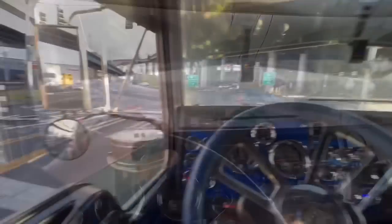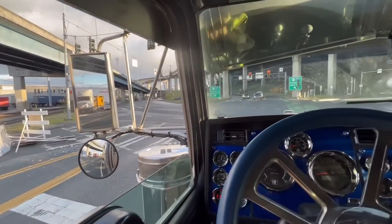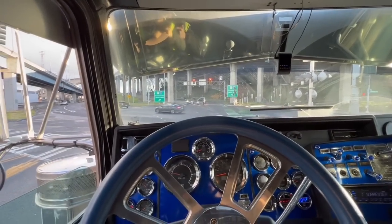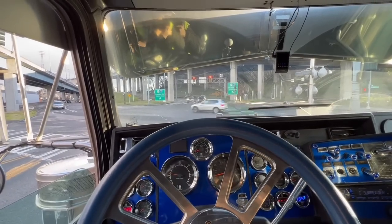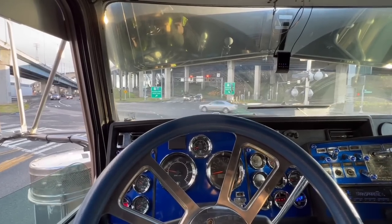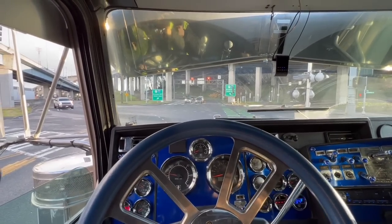Just like that, we got our loaded container. Took us about one and a half hours just to pull one container. Sometimes at these ports, that's where all the waiting time is — we do more waiting and sitting around than driving.